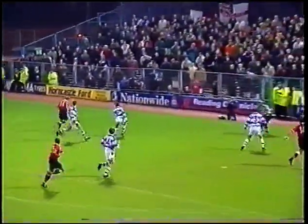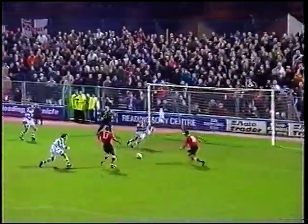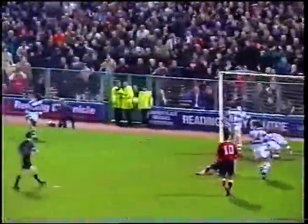Plenty of incident after the break, mostly in the Reading half, but Charlton failed to convert their pressure into goals, although they did come close. A great win for Terry Bullivant's men. The visitors, though, must improve their consistency if they're to figure in the promotion race.